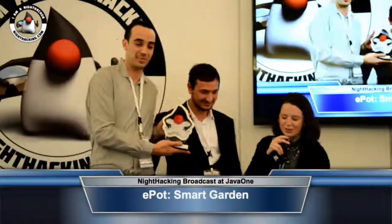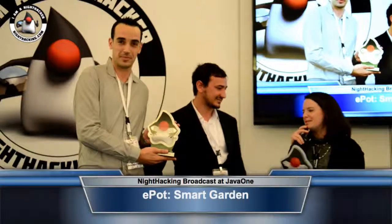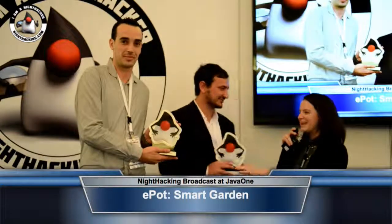Thank you so much. We wanted to present you with your trophies, and we will get to see you again at the community keynote. Everyone can also meet them tonight at the tech fest happening this evening. Thank you so much.